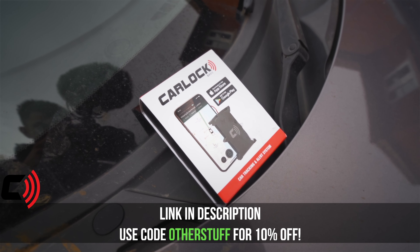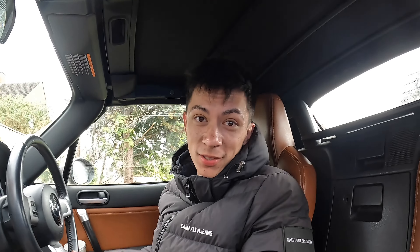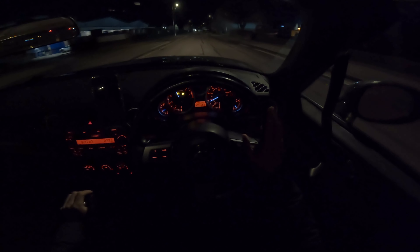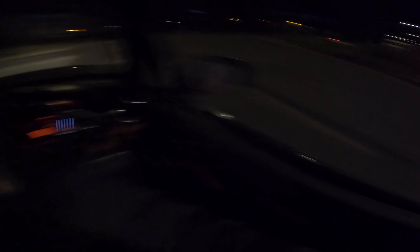CarLock also lets you see every journey you make and see where you've been braking hard, accelerating hard, or cornering too hard. It has 24/7 GPS tracking so you always know exactly where your car is. If you want massive peace of mind that your car stays on the driveway where it belongs, click the link in the description and use my discount code 'otherstuff' for 10% off your CarLock Basic device. Plus, when activating your new CarLock device with my promo code you'll get an extra 14 days free subscription — highly recommend it.